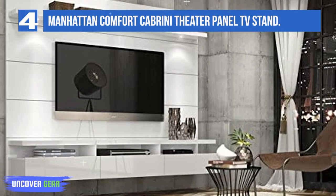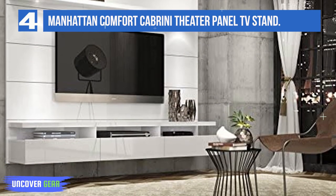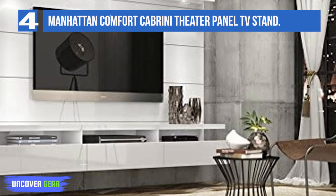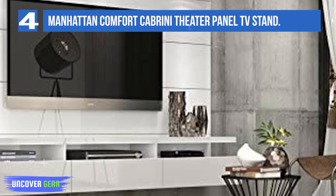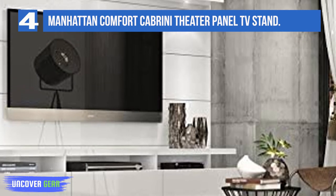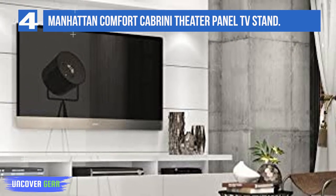The product has a sophisticated and modern look, ideal for a 60-inch TV, with a 198-pound capacity. It has enough storage space. Say no to unappealing wires that ruin the whole look — this product has impressive wire management.